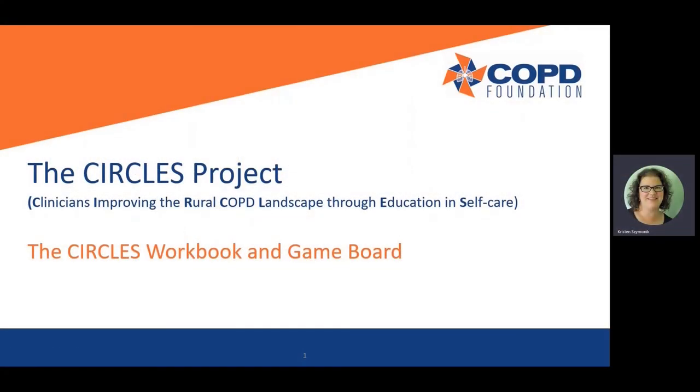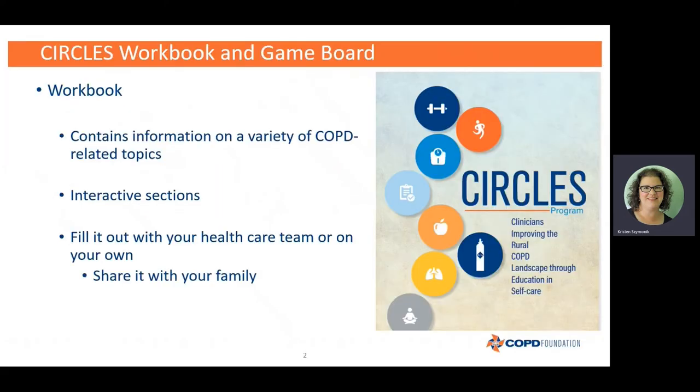Hello everyone and welcome back to the Circles Project. My name is Kristin Shamanik and I'm a respiratory therapist here at the COPD Foundation. Today we're going to talk about the Circles workbook and the game board that you received in your fit kits. This is an interactive booklet — it's really not meant to be just something you read through. We want you to work with it and do the activities in it because it's going to help you manage your COPD more effectively.